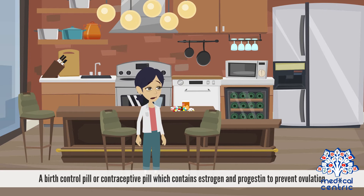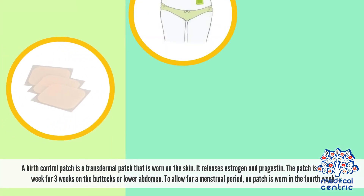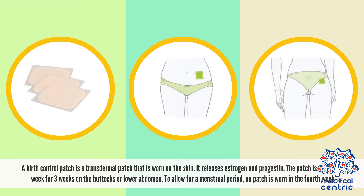A birth control pill, or contraceptive pill, contains estrogen and progestin to prevent ovulation. It also makes the lining of the uterus thinner and is very effective if taken correctly. A birth control patch is a transdermal patch worn on the skin that releases estrogen and progestin. The patch is worn each week for three weeks on the buttocks or lower abdomen; no patch is worn in the fourth week to allow for a menstrual period.